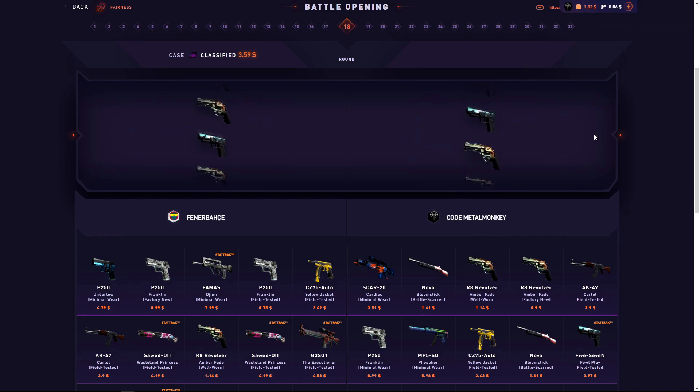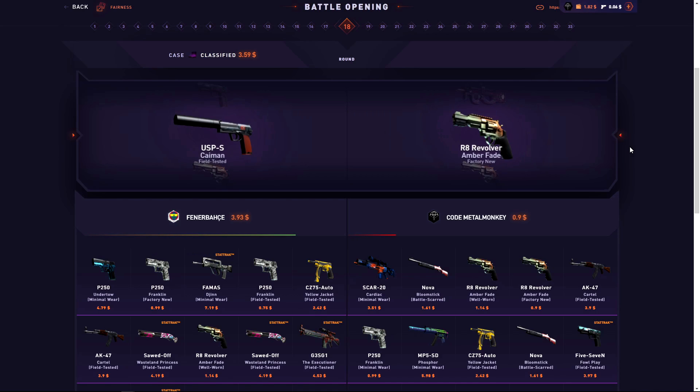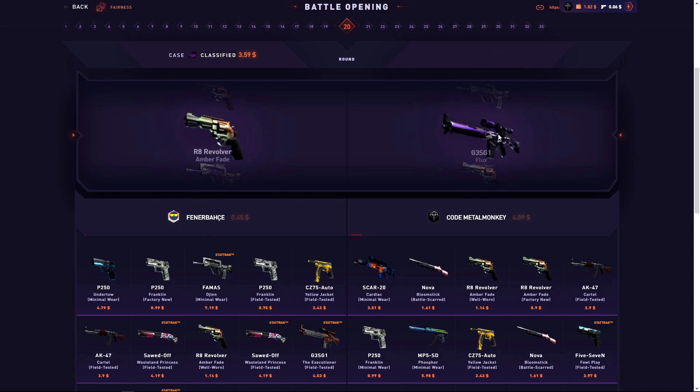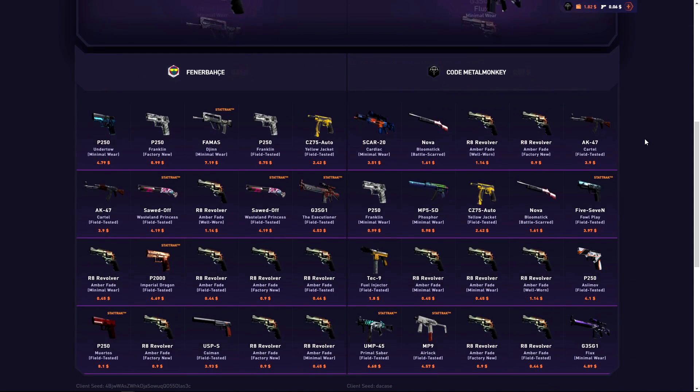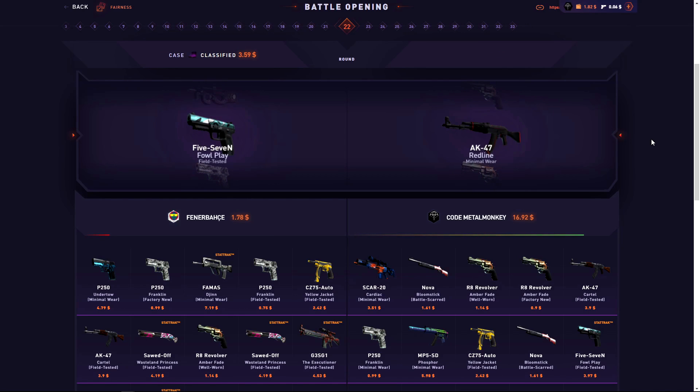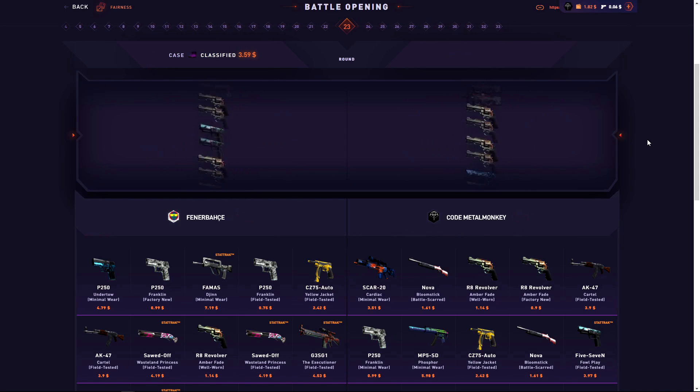I'm still in a $300 battle though, so hopefully that'll pay like $1K+. I'm definitely still down — if I pull a $10 item I might still be down. Actually, 16 could be worth $129 — that's what I'm hoping for.